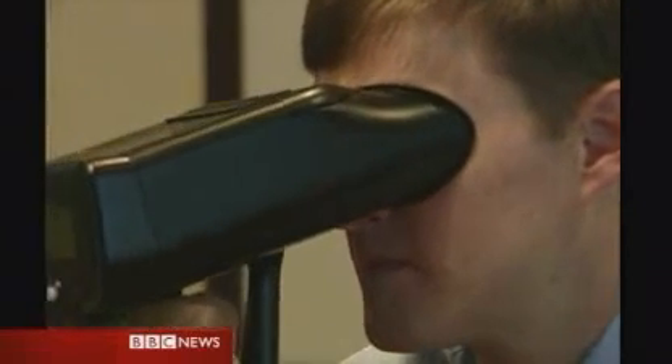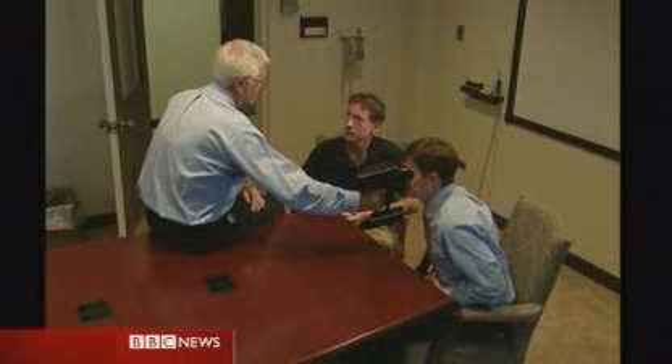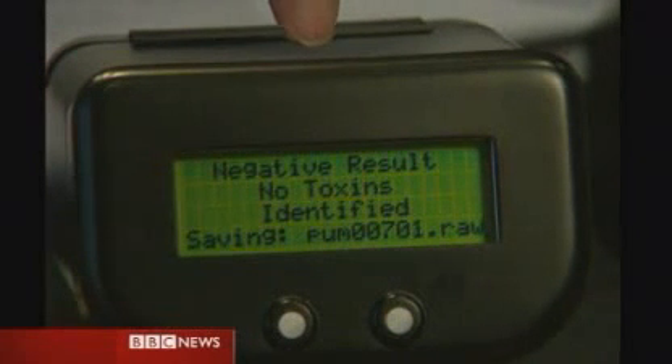This device is a handheld portable device that you put up to the face of the individual victim and determine if he has been exposed to chemical toxins or low-level radiation. The oculus scanner is one of the latest prototypes sponsored by the Department of Defense. Once the test is complete, the user sees no toxins indicated.